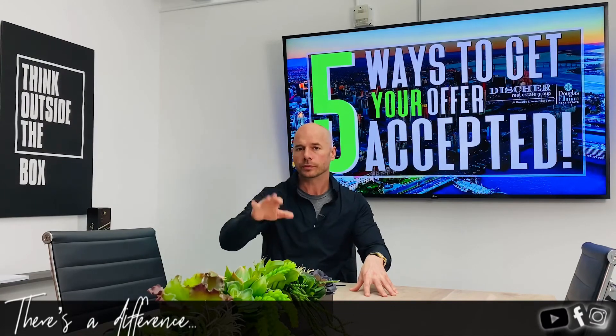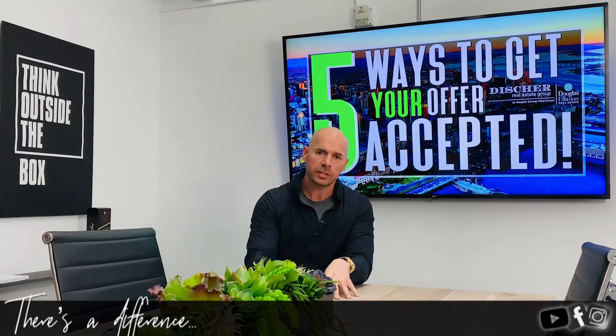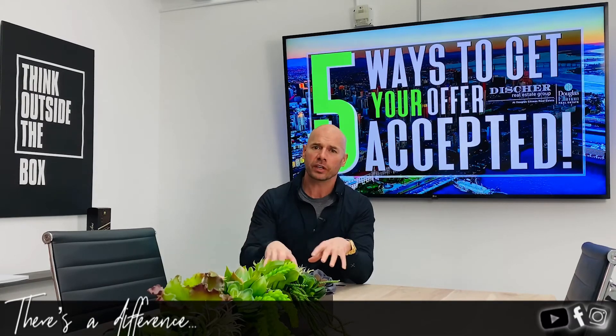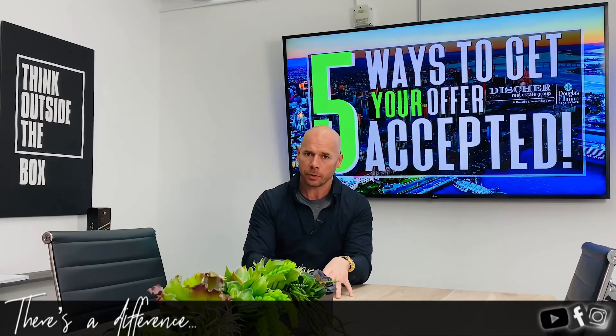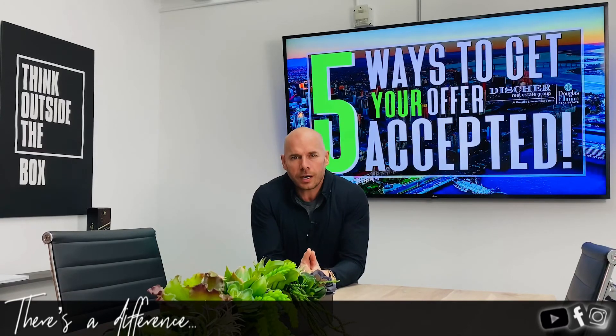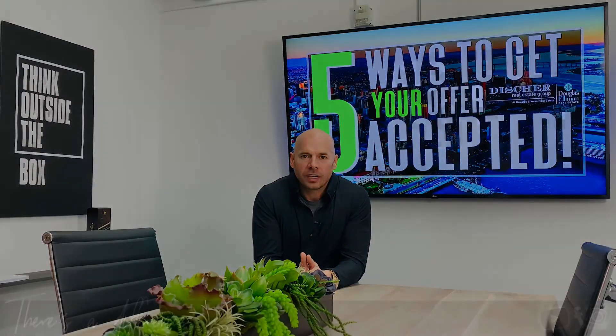I hope this helped. If you need an agent, reach out — we have a series of highly qualified agents here who will get your offer accepted, and if we don't, we'll put you at the highest probability to get it accepted. If you have any questions, you know where to find me: jeff@dishergroup.com. Please follow me on all social media including Instagram, Facebook, and YouTube. I'm Jeff Disher — until then, happy house hunting!